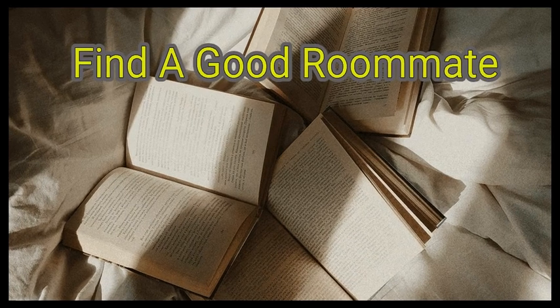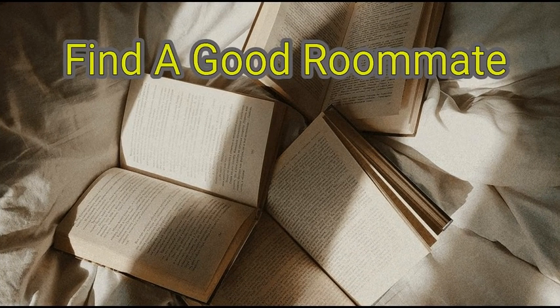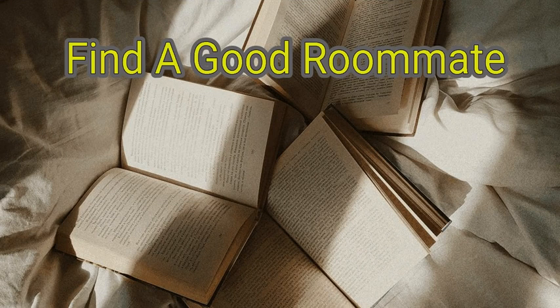Finding a roommate can be tough and sometimes feel overwhelming. Whether you are looking for a place to live or seeking someone to live with you, it's important to find a compatible match. Advertise with specific information so you can find someone who shares your interests and lifestyle. Meet with a variety of roommates before making a decision. Think it over carefully before making a final choice. With a little diligence, you can find an excellent roommate.